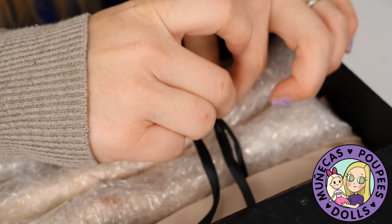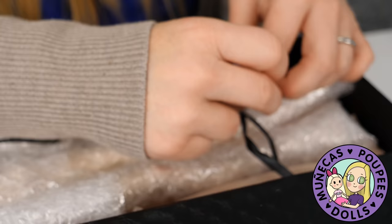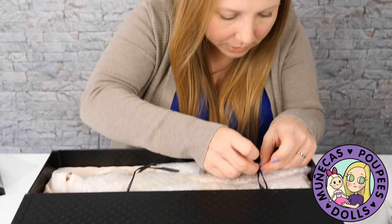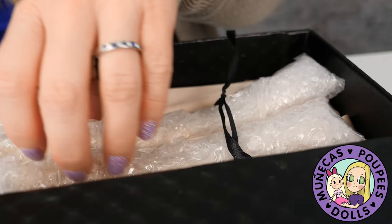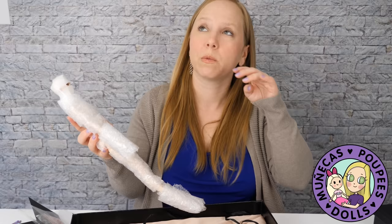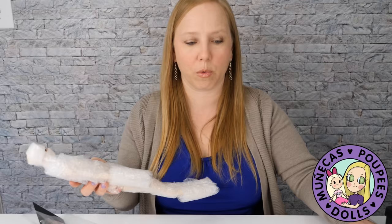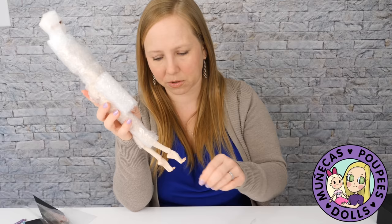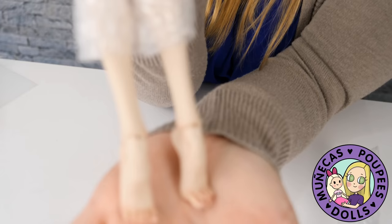The cool thing about them is that while it is a pre-order because you do have to wait for your doll to be cast and finished, you don't have to wait for a pre-order period to open. Their orders are always open — you can email at any time, request the catalog and the order form, and once you get it filled out and paid for, they start casting your doll. After that, if you're going to have it painted, once it's done they'll finish it.